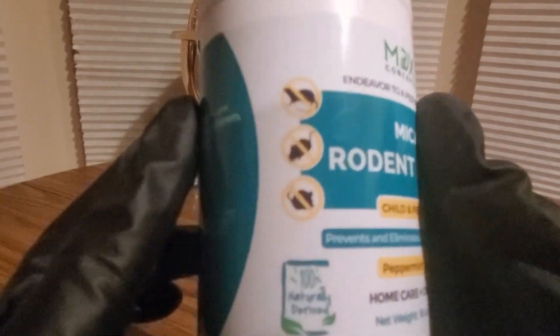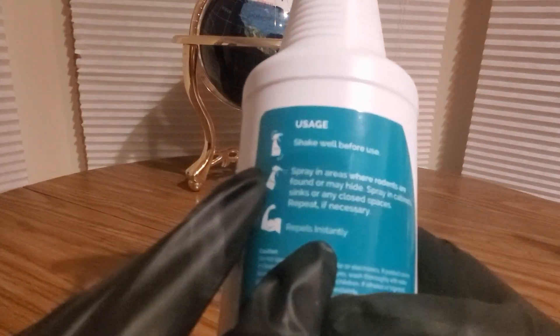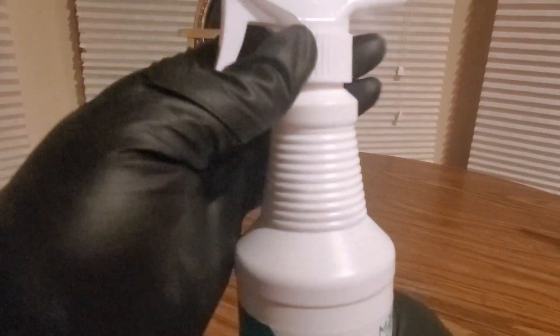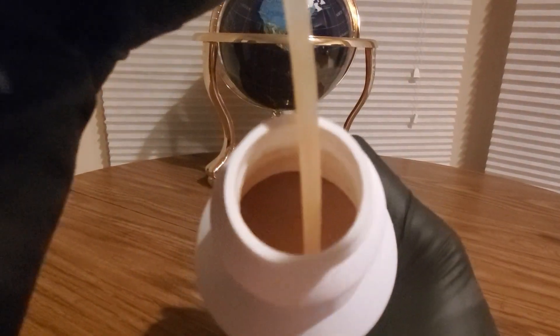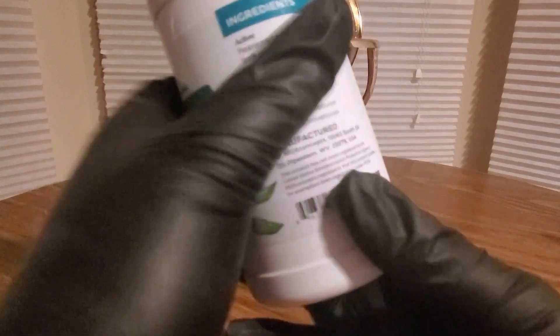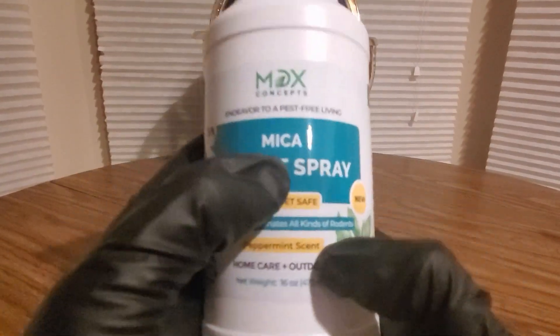So if you got a rat problem or mice problem, this is the stuff to get right here — shake well, spray, repeat. Peppermint oil, all the good stuff. Yeah, this stuff smells really good.